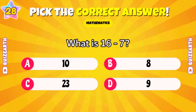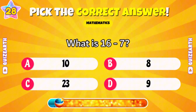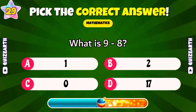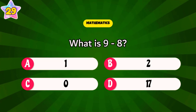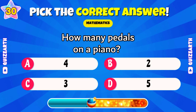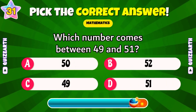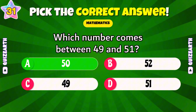What is 16 minus 7? Excellent — 9. What is 9 minus 8? Amazing — 1. How many pedals on a piano? Fantastic — 3. Which number comes between 49 and 51? Marvelous — 50.